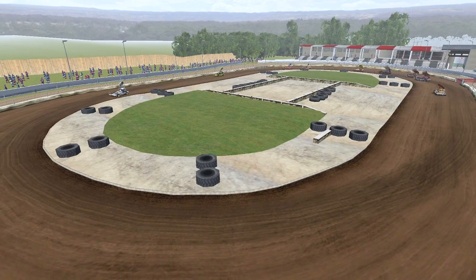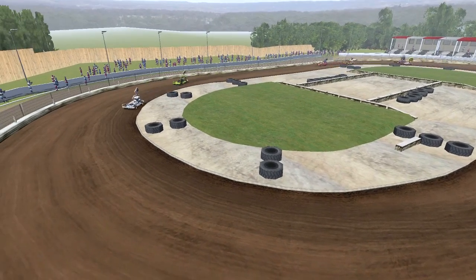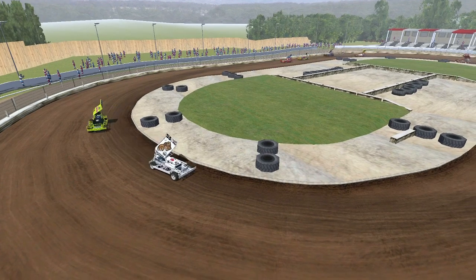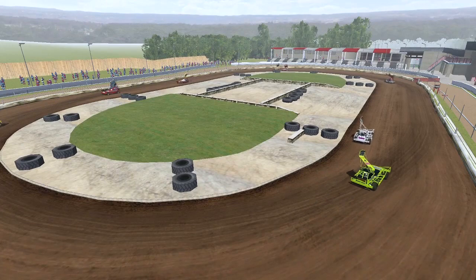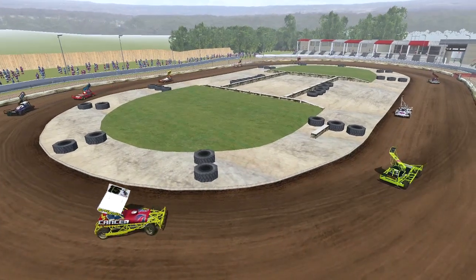Okay then, so we've now got the Formula 1 Grand National on track here at Millwall tonight for Chase Series Round 4. We've got 10 cars on track for this one, out of possibly 11 here.